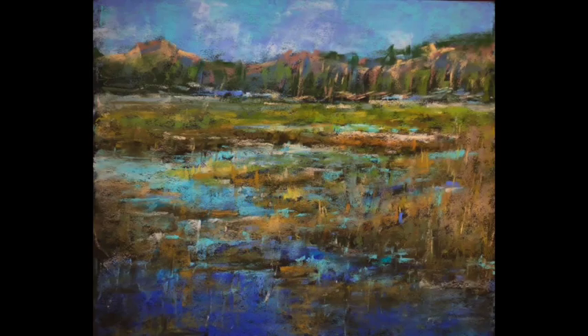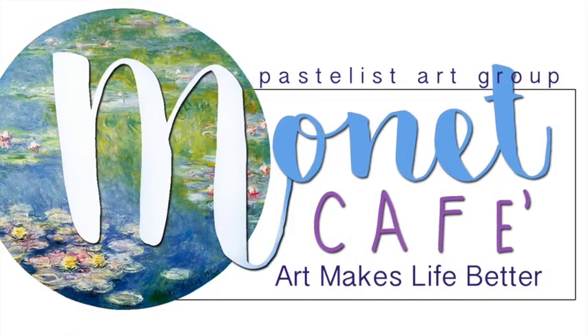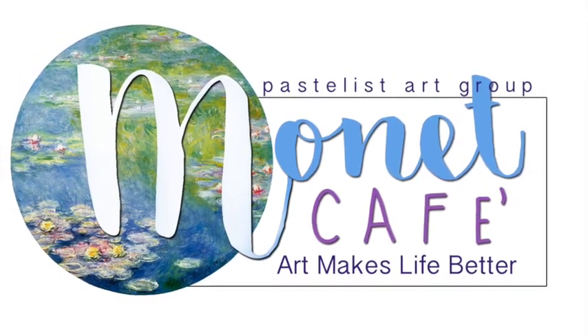Congratulations to everyone — I really wish I could include all of the paintings because I am just so proud of each and every one of you. Thanks so much for another successful Monet Cafe monthly challenge. Please join us again soon, subscribe, and of course, happy happy painting!